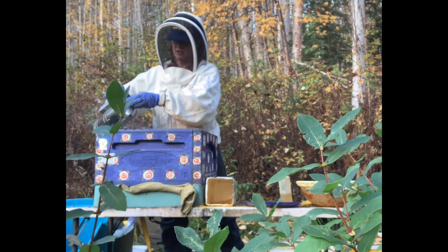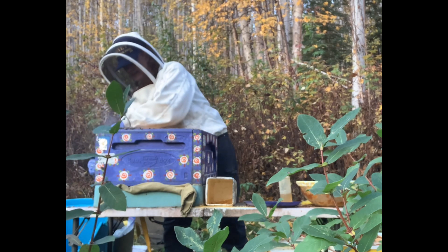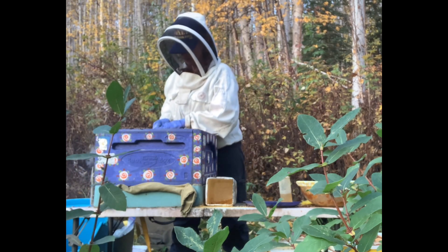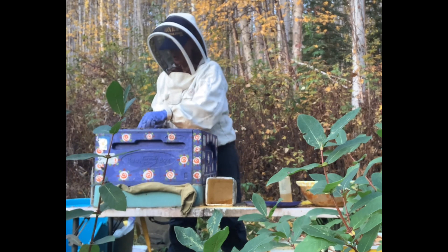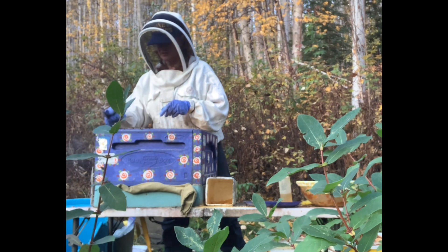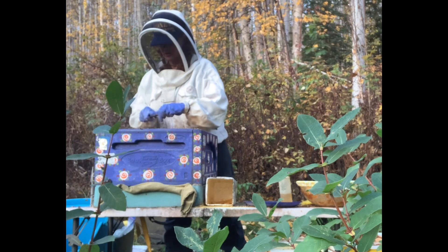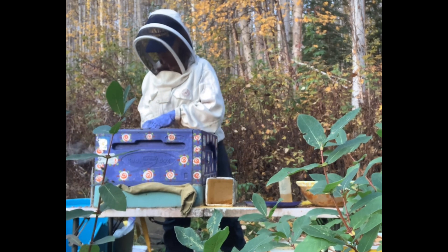My smoker's been working great today, by the way. There's some bearding going on on the outside of the hive — that's when they gather up, and that's just because I'm in here and some syrup has dripped off. So you can't move like normal — moving fast is threatening to them, like it is to most creatures.